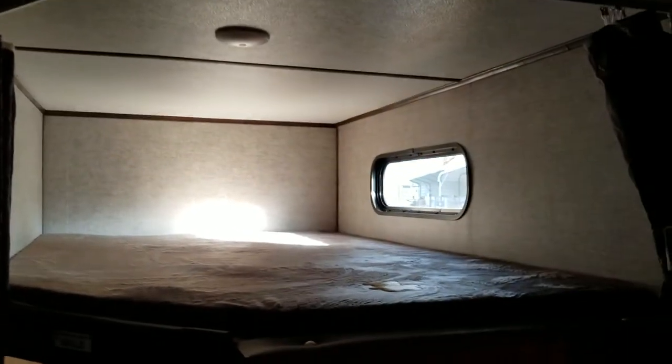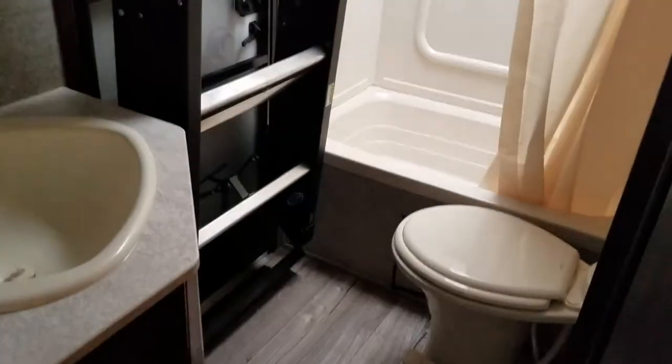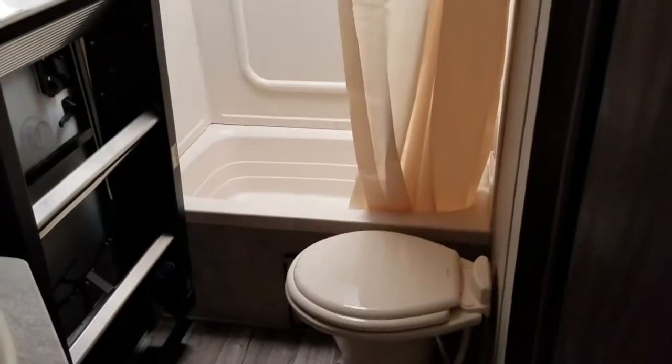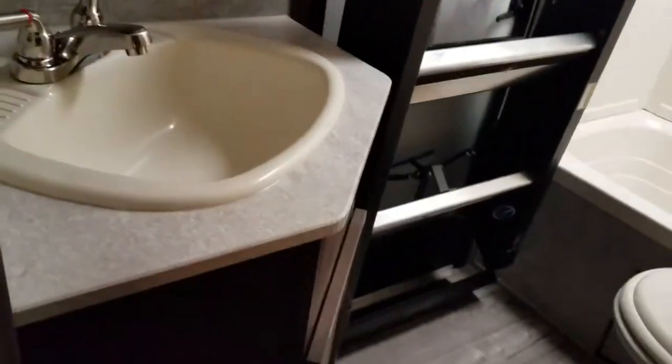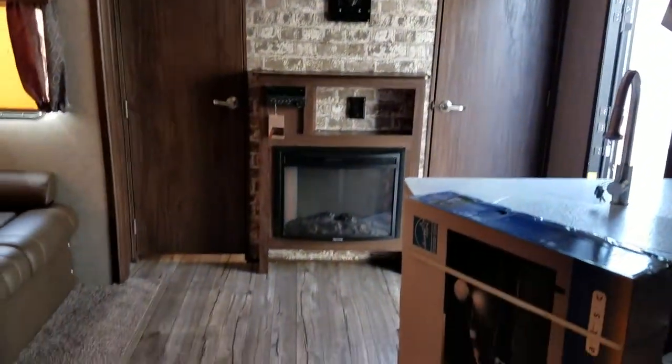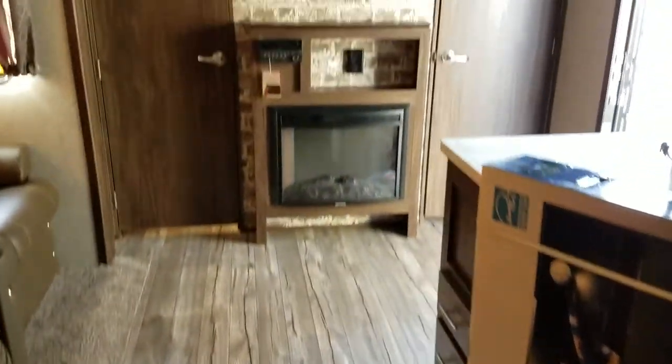You have bunks with a second set of step-above steps, and the bathroom includes a bathtub, toilet, and vanity. This unit also has a large pantry with lots of storage throughout.